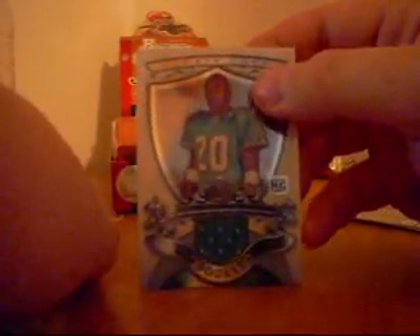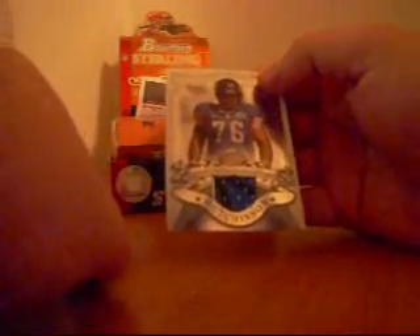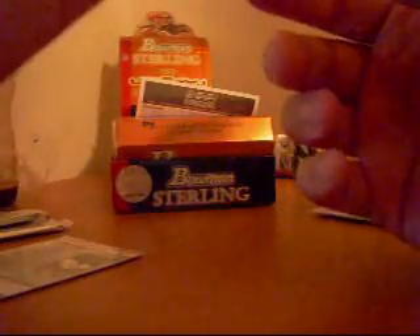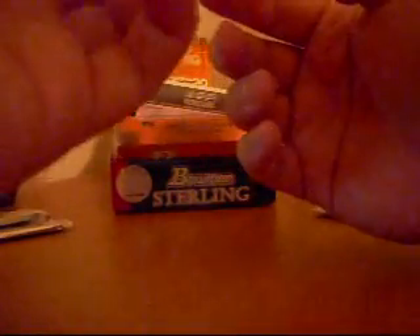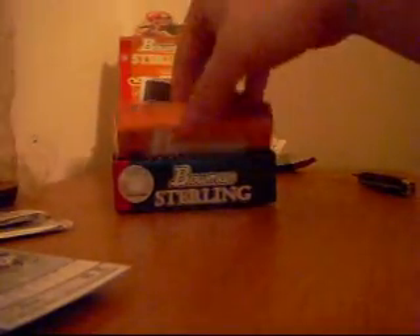Second hit is a Gaines Adams for the Buccaneers — jersey autograph. Third card, rookie card — Lorenzo Booker for the Dolphins. We have a Steve Hutchinson for the Minnesota Vikings, jersey — Pro Bowl jersey, two color. And we have a Channing Crowder for the Denver Broncos, rookie card. Not bad for pack one. Got the rookie jersey already, hopefully we get a little better than that since it's Gaines Adams.